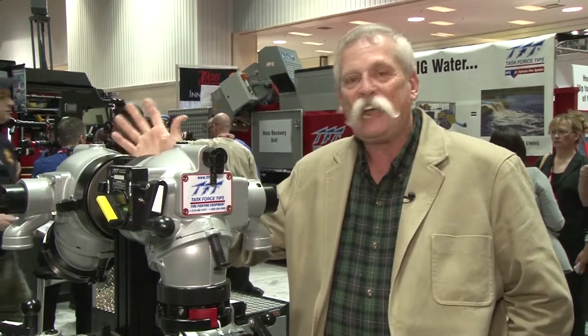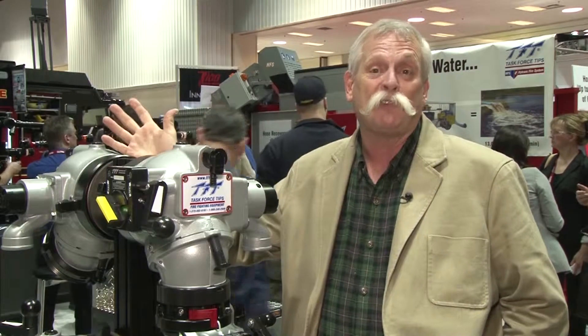My name is Rod Carringer, Chief Marketing Officer for Task Force Tips. Today I want to talk about just a couple of the brand new products that TFT is introducing in our water flow line, really all over the world.